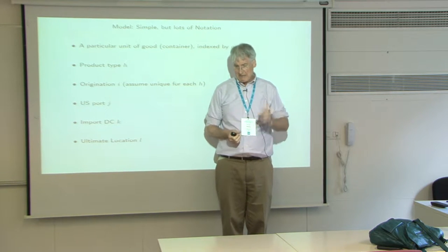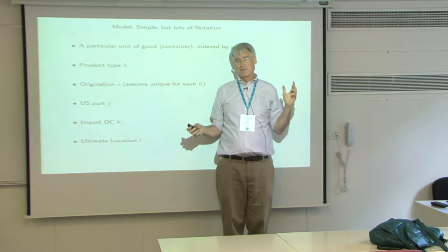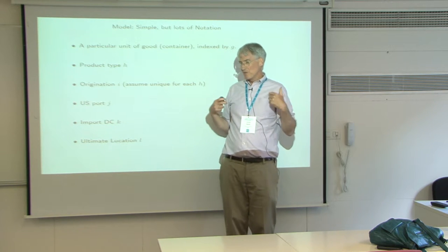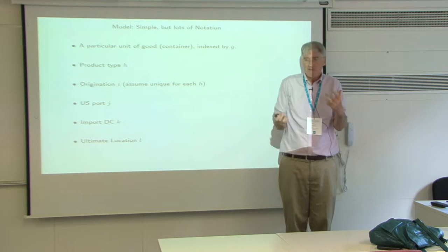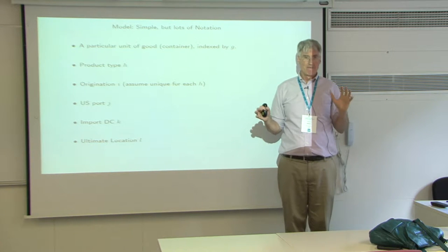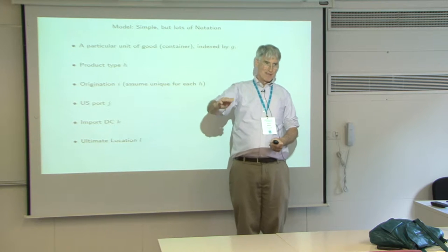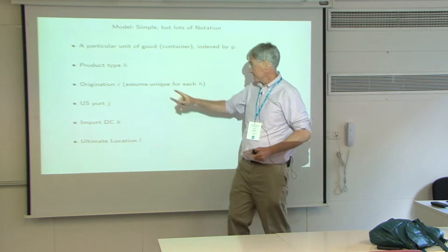Take tomatoes — for Walmart, where they get tomatoes probably depends on where the Walmart is. But the stuff we're talking about today, coming in ocean containers, only comes from one place — it's very rare for Walmart to have two sources of the same product. So for a particular nine-digit product code, it's going to be one origination — not just one country, one city.